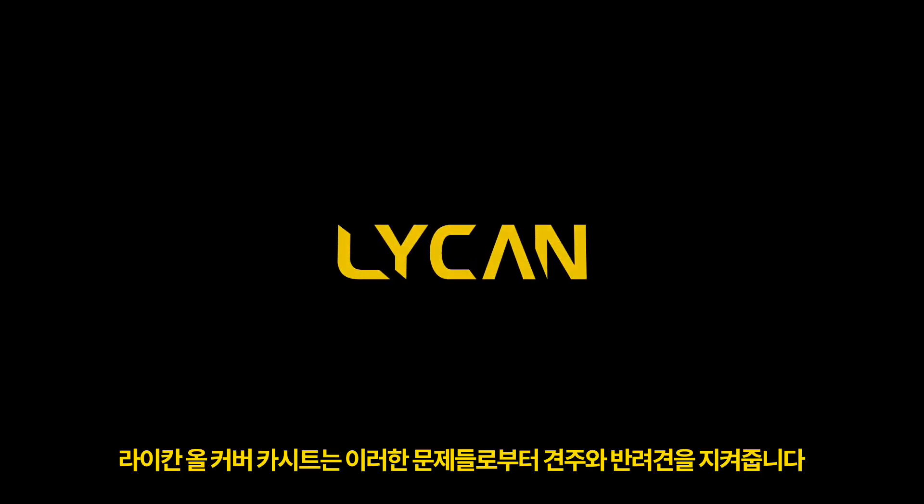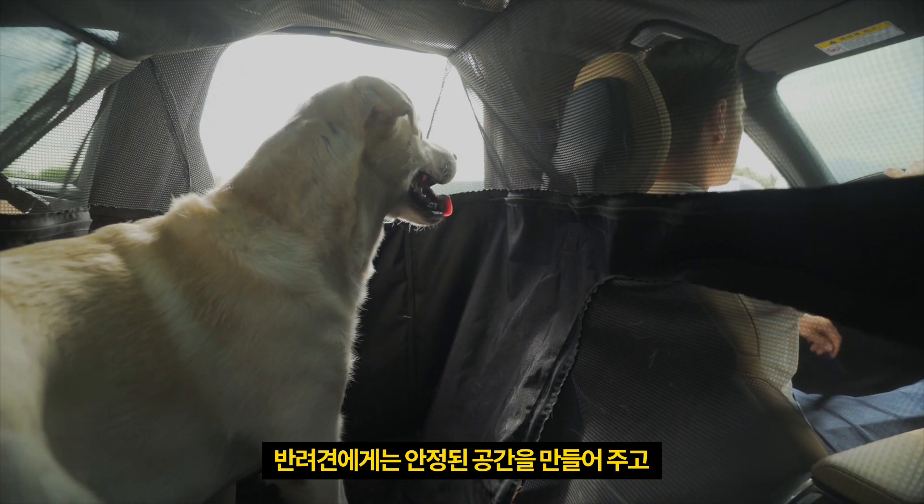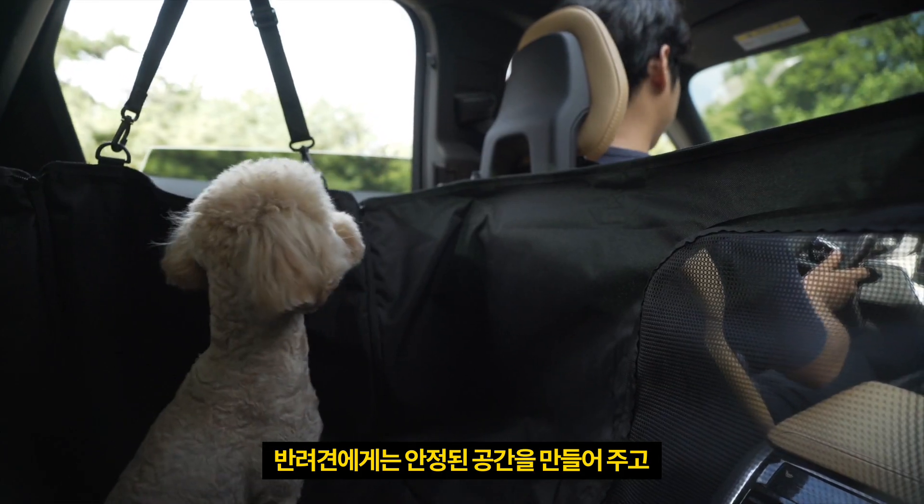Introducing the Lycan Car Seat. Lycan dog car seats provide a safe space for dogs inside cars.